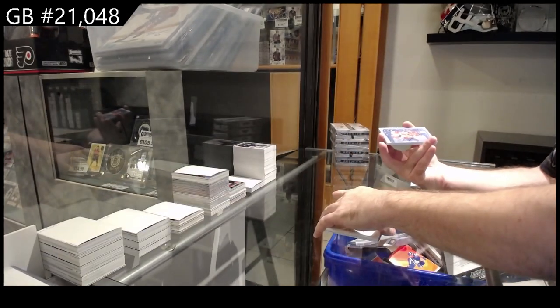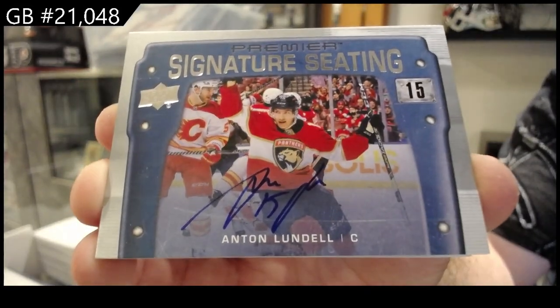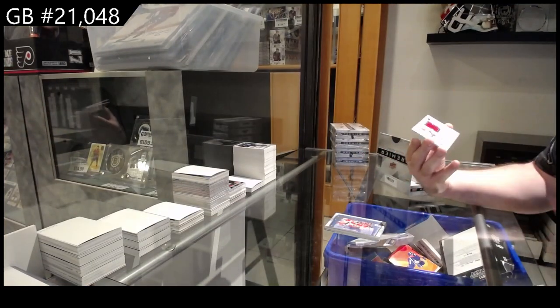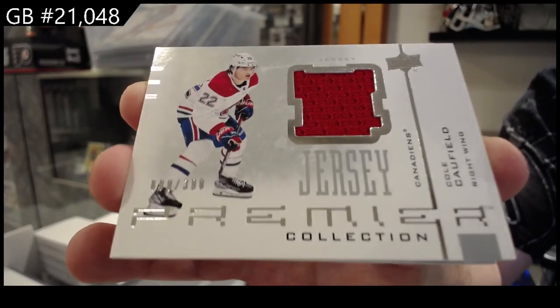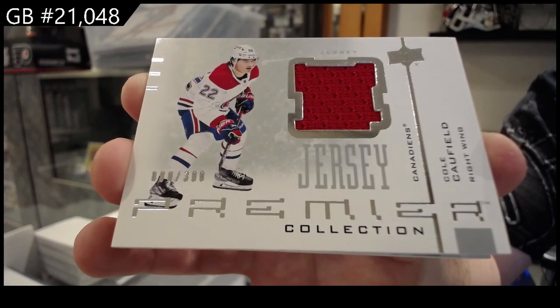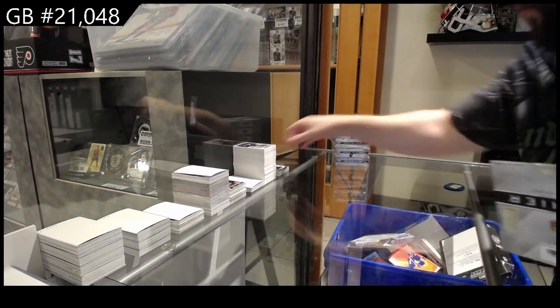We've got a Signature Seating Lundell for the Panthers. Lundell. We've got a number to 300 retro jersey — Cole Caulfield rookie — and a jersey of Zach Jones for the Rangers. Never bad to get a rookie jersey of Cole Caulfield.